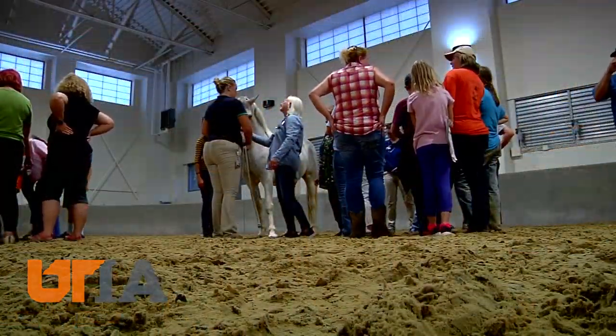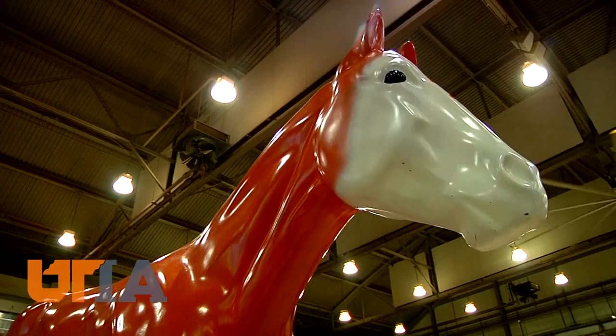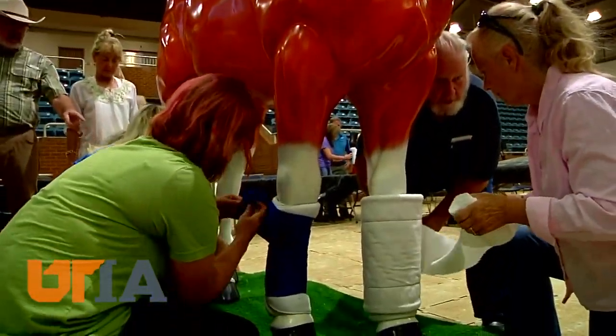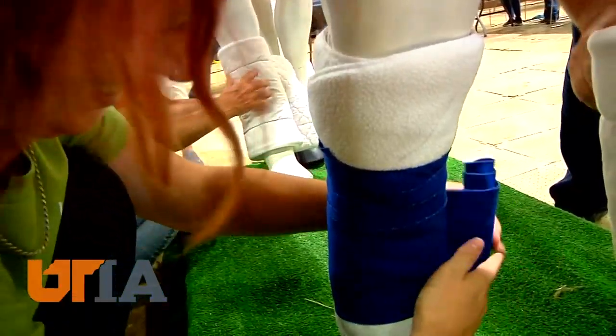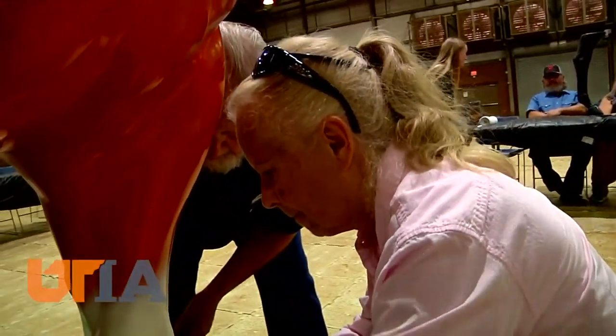Field Day visitors got to put their hands on horses, learning health tips and even listening with a stethoscope. They also practiced bandaging and leg wrapping, a critical skill to have, especially if you're in a rural area and a veterinarian can't get to you immediately.